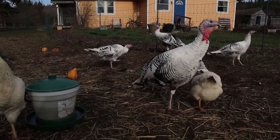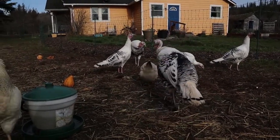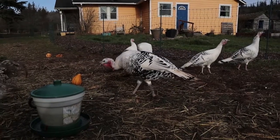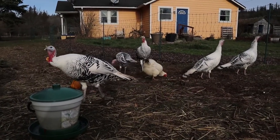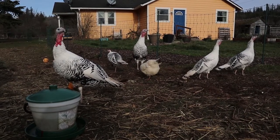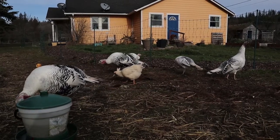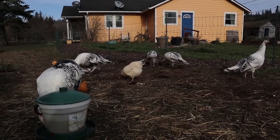They reach maturity at about seven months old, but they typically don't start laying eggs until spring. So this spring the three ladies should get into full swing, and once they get up to a clutch of about 14 eggs there's the potential for them to sit on them — we're considering maybe letting them raise out a few little babies.